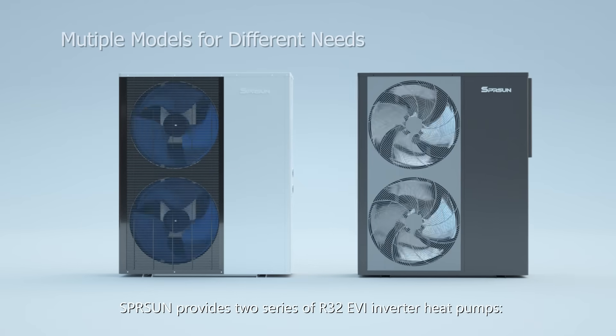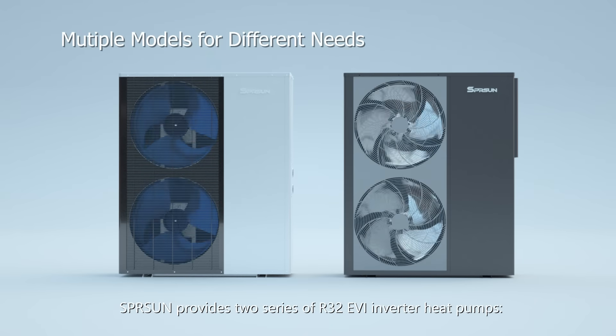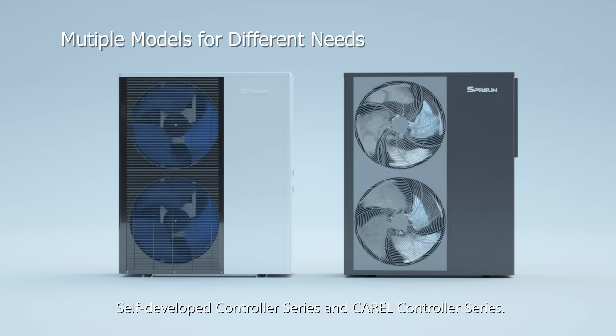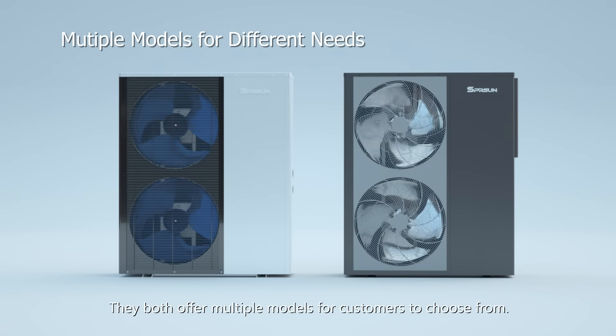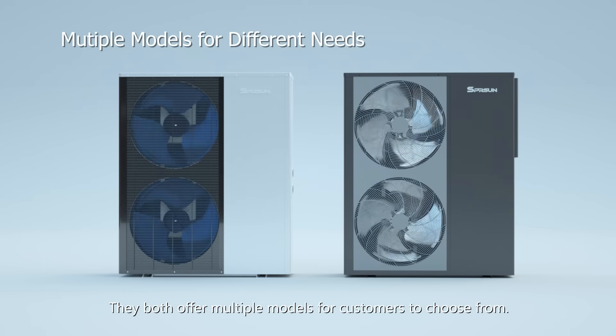Spring Sun provides two series of R32 EVI inverter heat pumps: the self-developed controller series and the Carroll controller series. They both offer multiple models for customers to choose from.